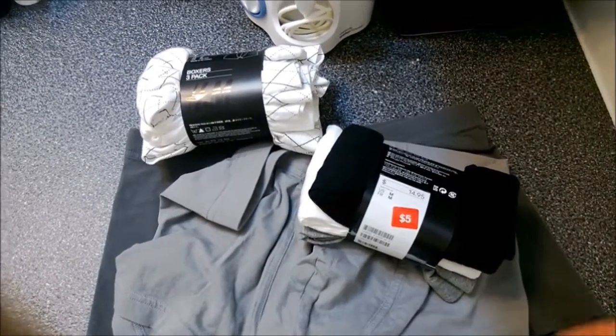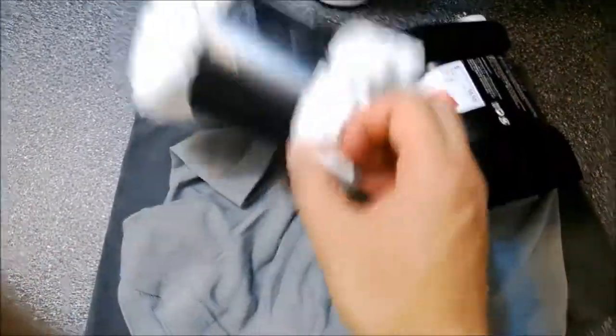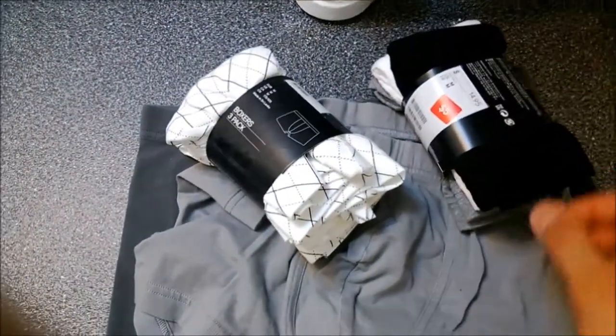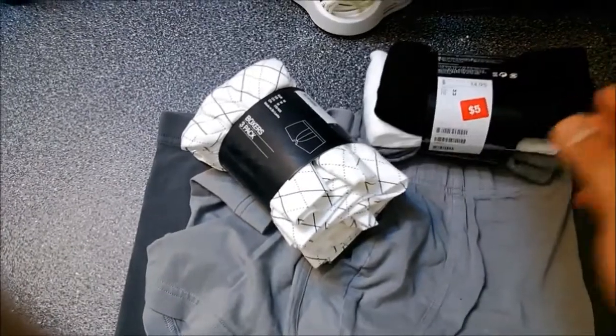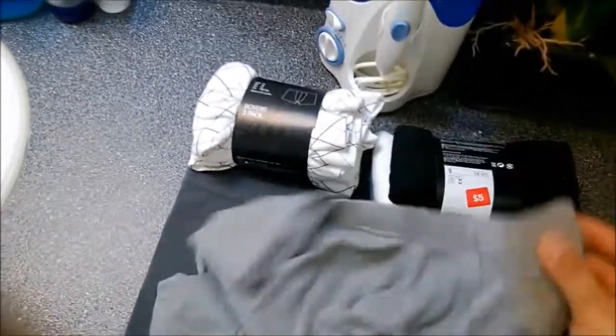I went ahead and got an extra two packs. What's my rating for these boxers? Definitely a 9.5 out of 10. Reason being: first, the price — $5, you can't beat that. Also, they're very comfy. They're 100% cotton and they last you for a long, long time.